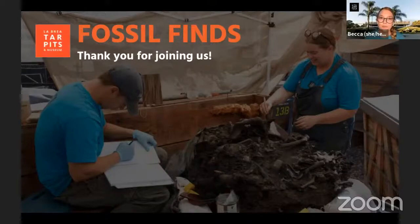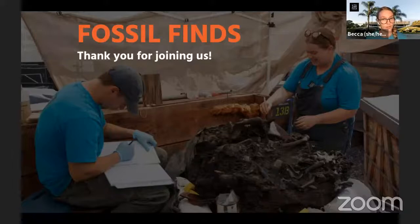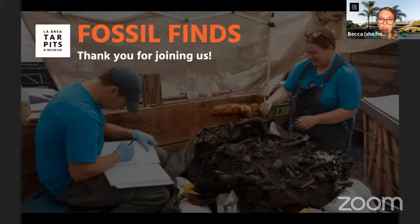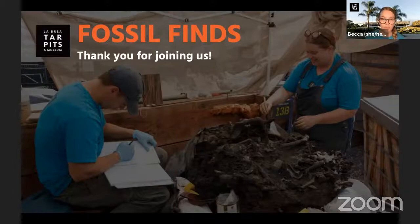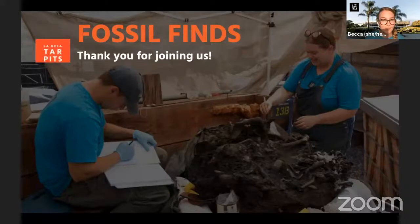Welcome, everyone. To view live captions in English and Spanish, please click on the external link we've dropped in the chat. And for our guests watching on YouTube, the link to closed captions in English and Spanish is in the video description below. We are so glad to have you with us this morning for an up-close look at some of our favorite fossil finds discovered right here in the middle of Los Angeles.